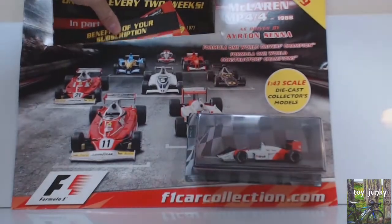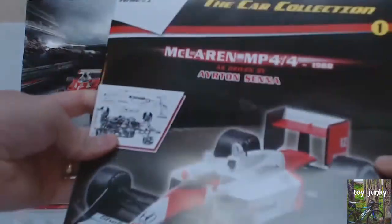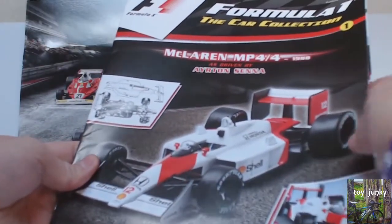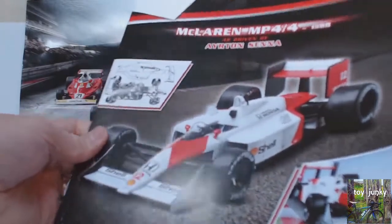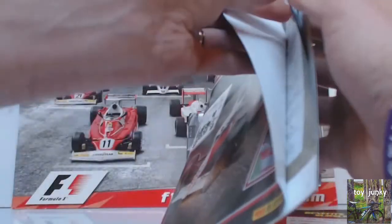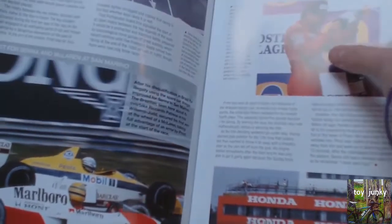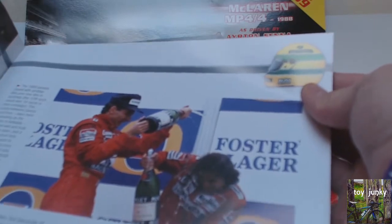So let's just start with the magazine rather than the model. This part of the magazine tells you — this is number one — all about Ayrton Senna's 1988 Formula One race car, which was a McLaren MP4/4 powered by Honda. It's a really really good magazine actually. We've got Ayrton Senna and Alain Prost there, you can see that in the video.